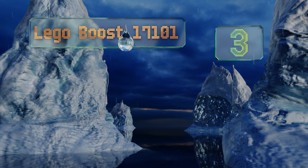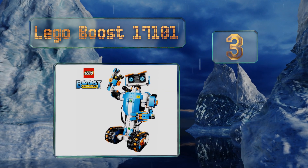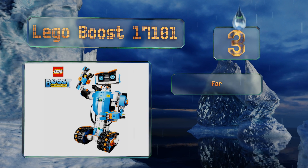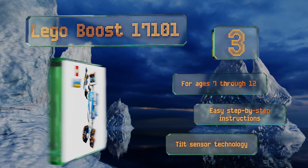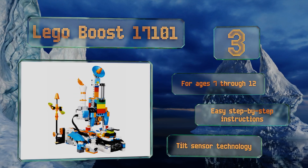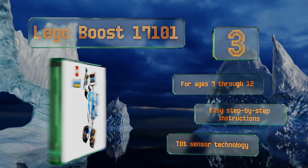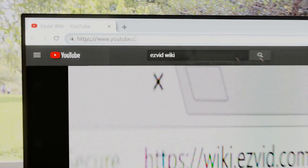Nearing the top of our list at number three, the LEGO Boost 17101 features 847 blocks that kids can use to build five models such as a rover, a guitar, or a cat, which can do things like dance, talk, crack jokes, and purr. This award-winning set comes with a corresponding playmat and a colorful wall poster. It's recommended for ages 7 through 12 and includes easy step-by-step instructions and tilt sensor technology.